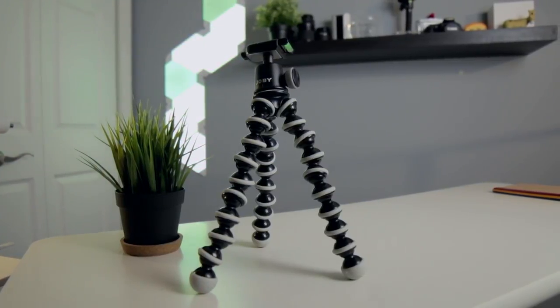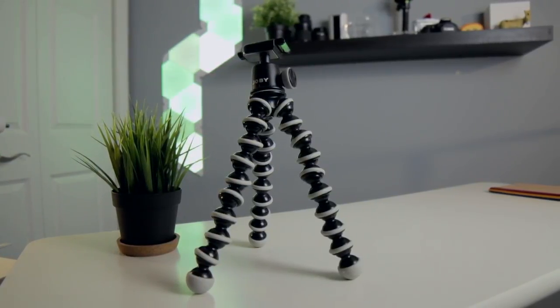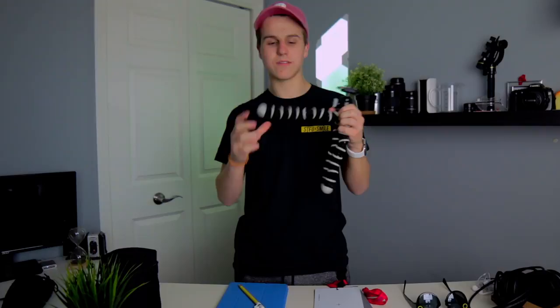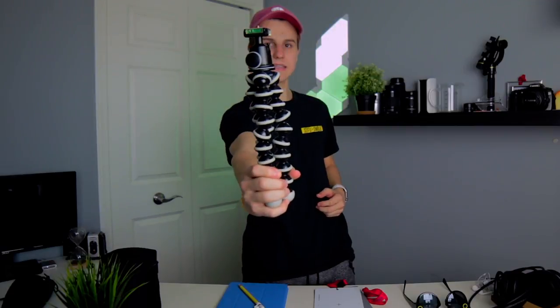Casey Neistat uses this — I've had it for a long time. It's just a flexible travel tripod that takes up little to no room in your bag, but you can still get stable shots. It also lets you wrap the legs around something if you want to do time lapses, or if I decide to do any vlog footage, I put the camera on this, hold it out, and speak to the camera.